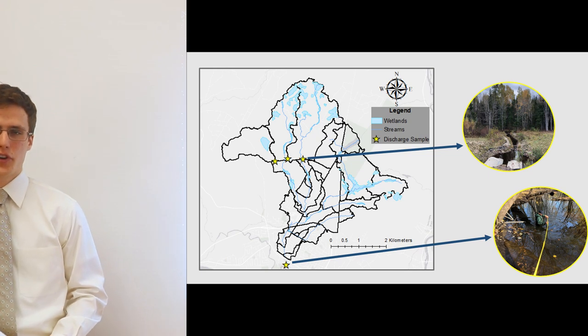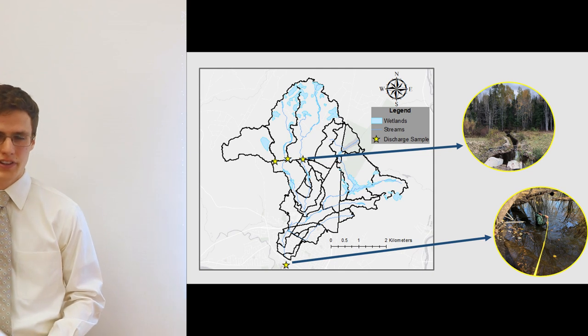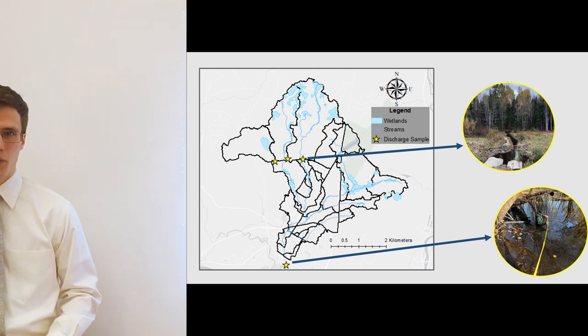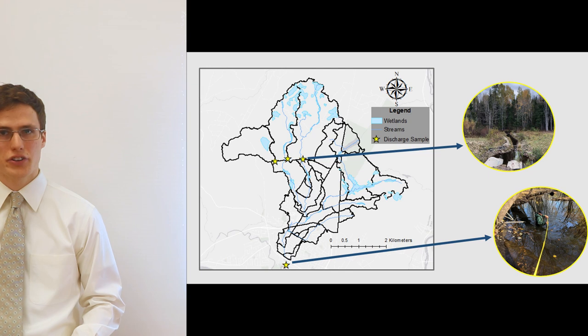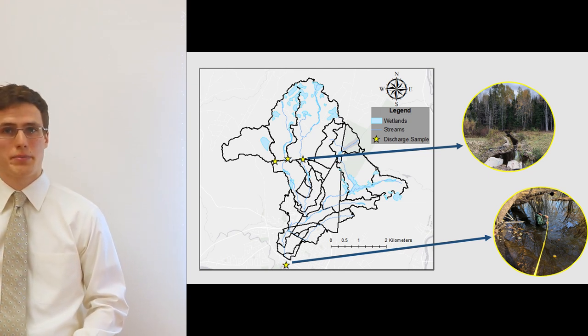The top image on the right represents one of our discharge collection points in the upper catchments, and the bottom image represents the point at the outlet of the watershed. The goal was to collect data to build natural hydrographs showing discharge versus time in Kalani Brook over a five-day period.